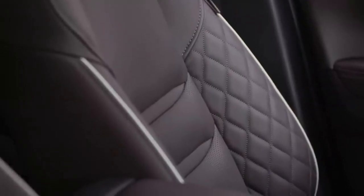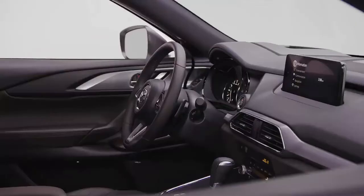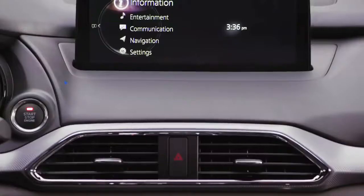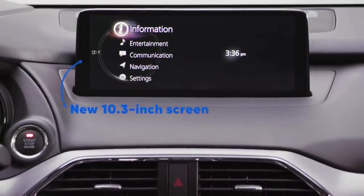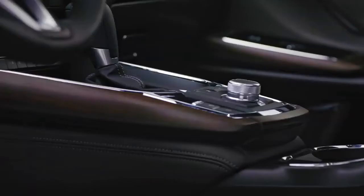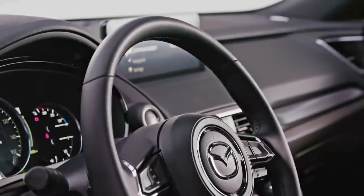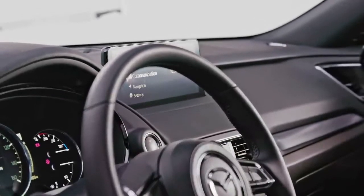Like the quilted leather seats — they look and feel really good. In the top trim signature model, you can get the optional captain's chairs in the rear. Sure, you lose a seat, but the two that remain are heated. As for technology, there's a new 10.3-inch screen. However, it's not a touchscreen; everything is controlled through a rotary dial, which is sort of weird in an age when even your refrigerator is probably a touchscreen. Still, the CX-9 has both Apple CarPlay and Android Auto, so maybe that point is moot.